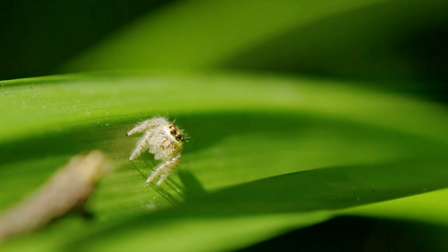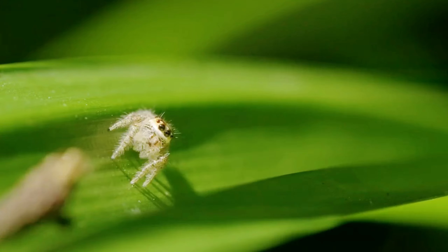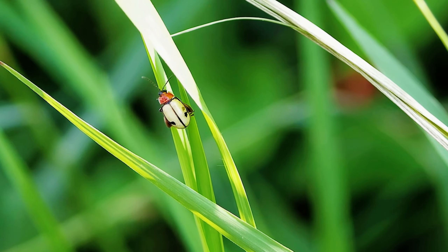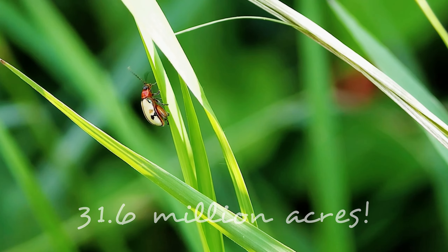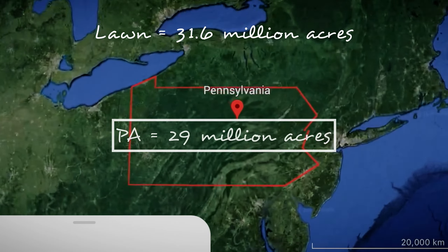There's a reason lawns are called ecological deserts — we're not going to find much life here. Lawns in the U.S. are estimated to cover over 31.6 million acres of land. That rivals the amount of land we're using to grow wheat — that's enough land to cover the state of Pennsylvania.